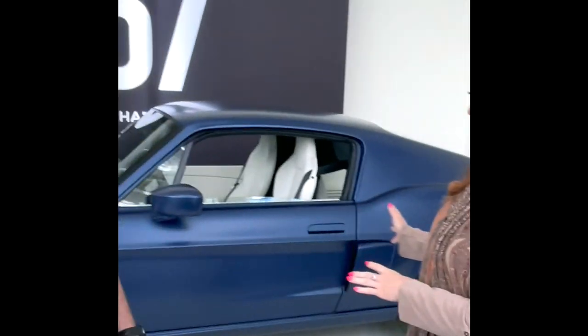Yvette Walker here with Ryan of 67 Charge Cars. When I saw this car exhibit, I immediately recognized the iconic Mustang body. Please talk a little bit about what you have today for us.